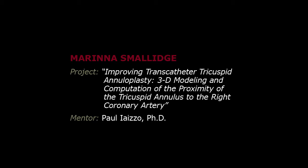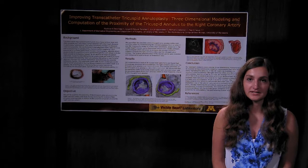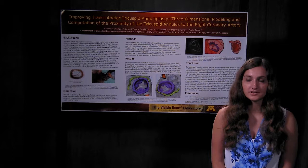My name is Marina Smolaj, and this summer I worked in the Visible Heart Lab with Dr. Paul Izio. My research focused on tricuspid valve regurgitation, which is commonly treated using tricuspid valve annuloplasty to reinforce and reduce the size of the tricuspid valve annulus. Interventional cardiologists are looking to transition to a transcatheter approach for this procedure, but this poses a greater risk of impinging or damaging the right coronary artery. To address this issue, we chose to quantify the proximity of the right coronary artery to the tricuspid valve annulus.